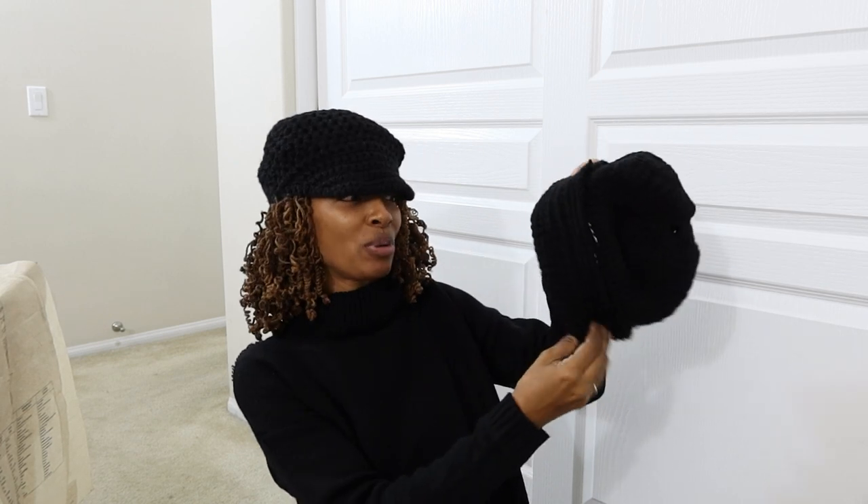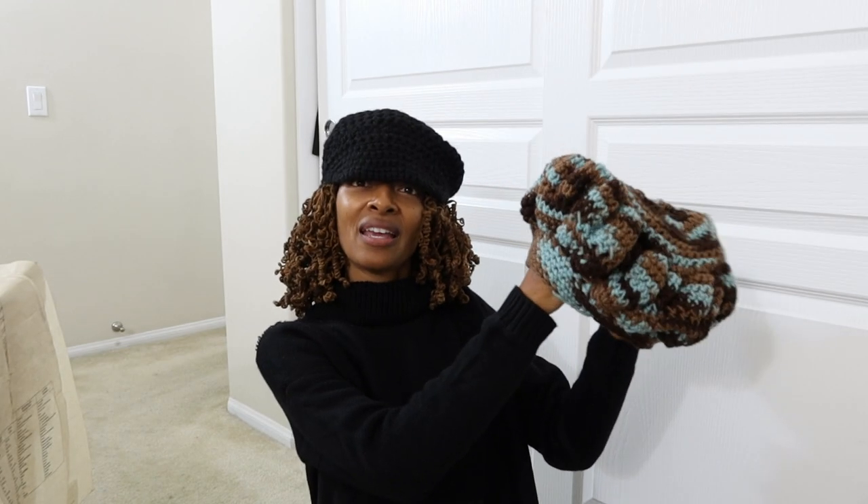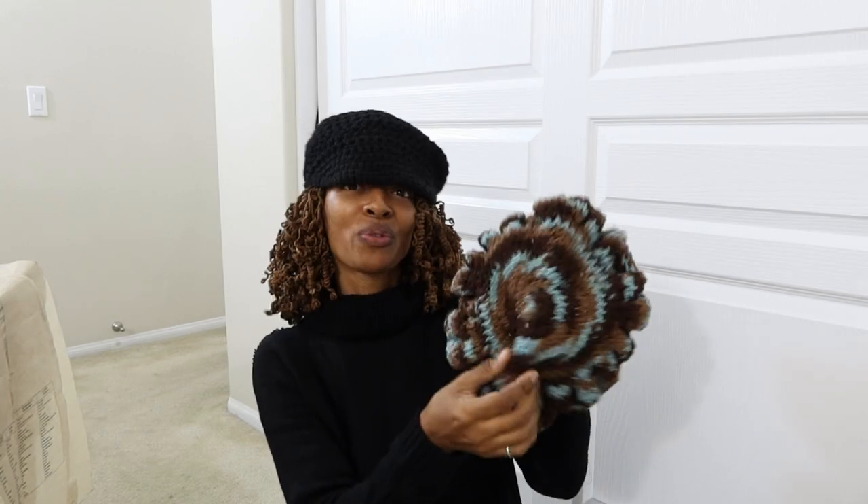I also made this one. I like this one because you can fold it up — once you put it on, you can fold it up and style it different ways. Then I made this one and I had a pink and green one, but I ended up giving it to a friend.